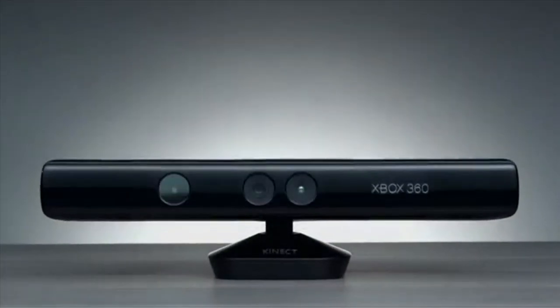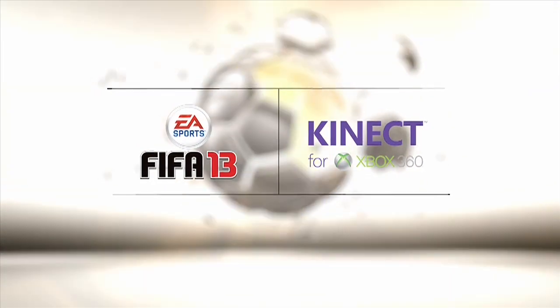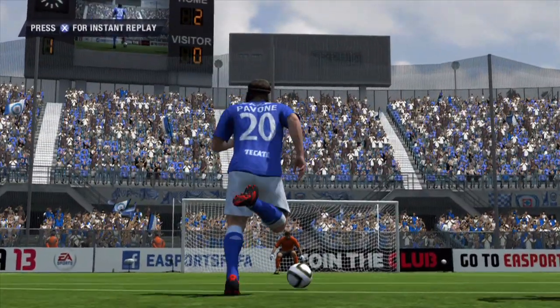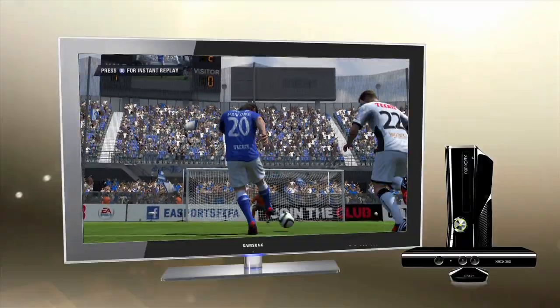In 2010, Microsoft released Kinect for the Xbox 360 and revolutionized the way gamers interact with their Xbox during a game. While sitting on top of your television, the Kinect hears your voice, creating an entirely new and different experience for the gamer.